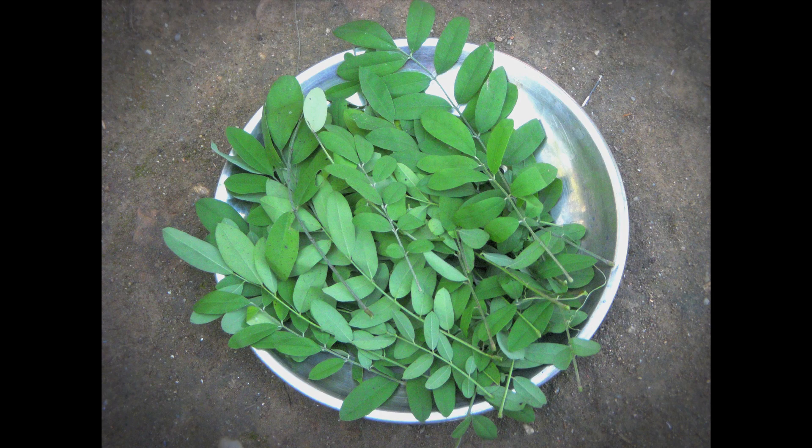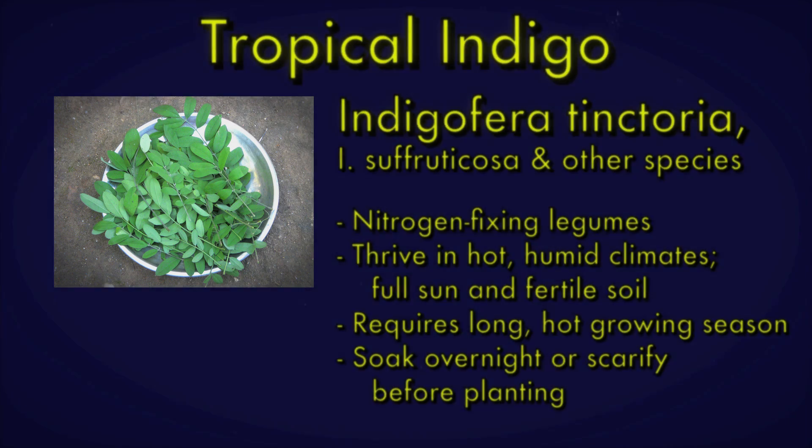Each has slightly different growing needs. Plants in the Indigofera family are known as tropical indigo. They're grown around the world for their quality blue pigment. These plants are all legumes, meaning when properly inoculated, they can fix nitrogen from the atmosphere and convert it into usable plant nutrient. If tilled back into the soil at the end of the season, they can help replenish nitrogen for the following year's crop. These plants thrive in hot, humid climates, growing best in fertile soil and full sun. They require a long, hot growing season. Indigofera have a hard seed coat, so soaking overnight in hot water or seed scarification before planting is necessary.